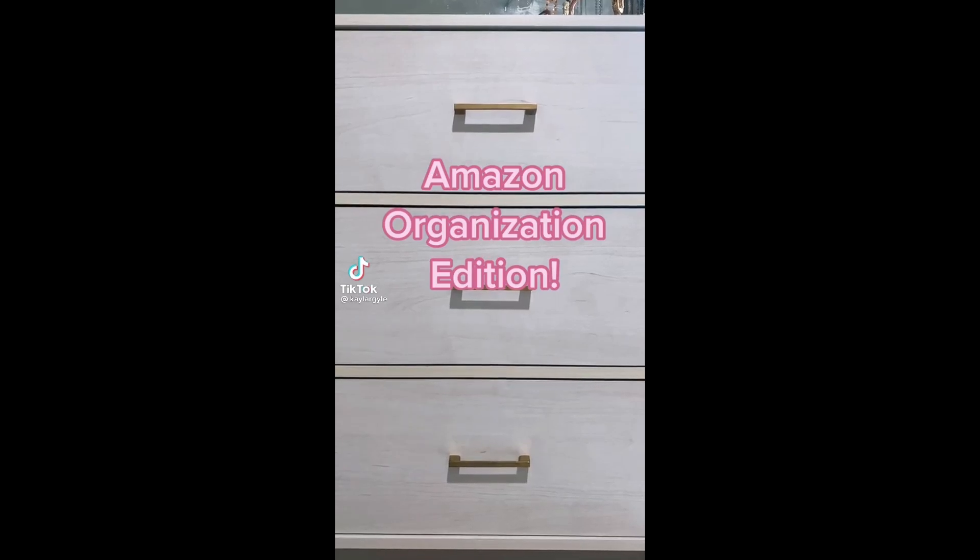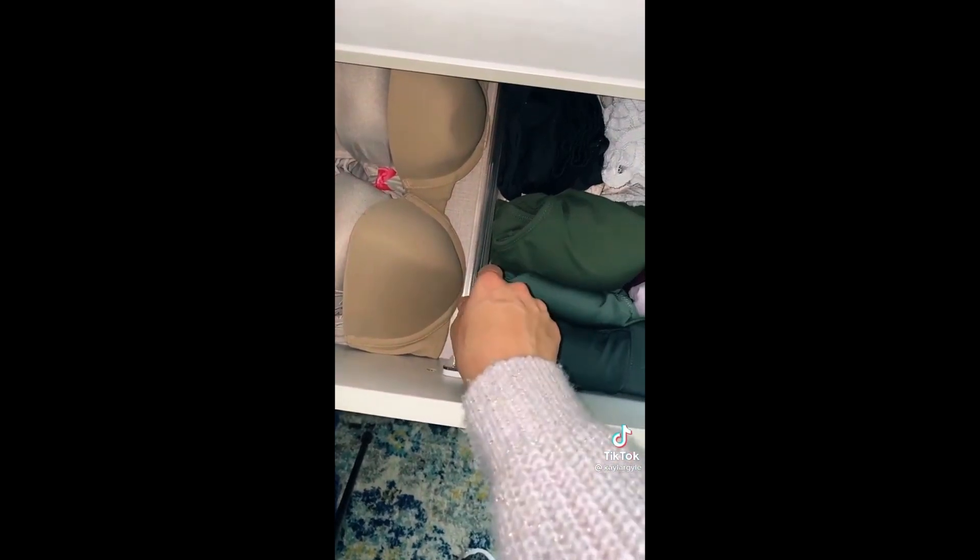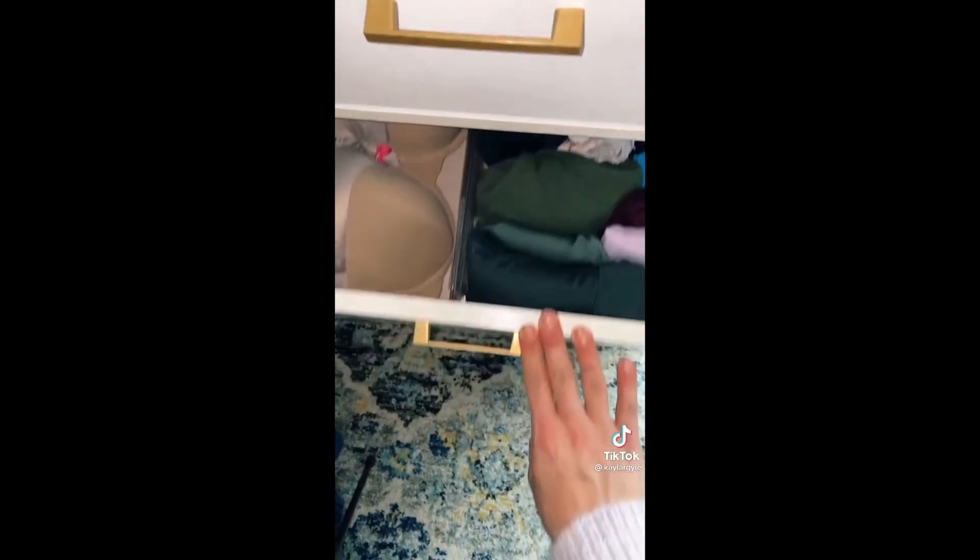Another Amazon organization edition — this time we're going to the dresser. I've been scouting for the best things to help organize all my drawers, and I wanted to make sure everything was clean before putting the dividers in. These plastic dividers are adjustable for the length of your drawer. I love that it separates the different categories and makes everything look so neat. I love an organized house.